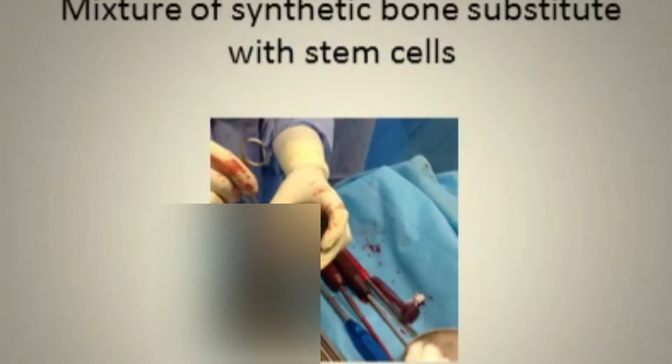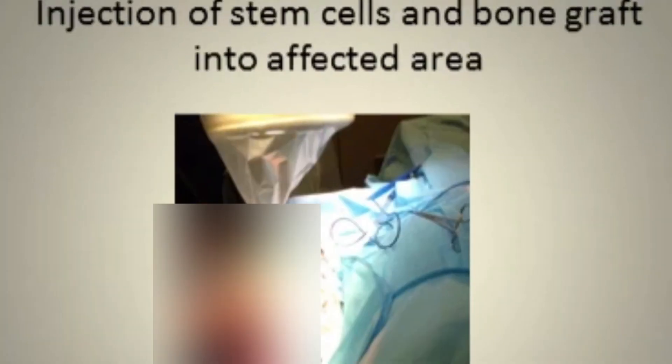The aspirated bone marrow is spun in a centrifuge to isolate the stem cells. Here, stem cells were mixed with the synthetic bone substitute and delivered precisely into the affected area under fluoroscopic guidance.